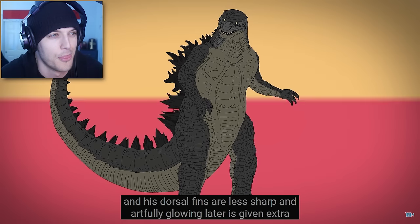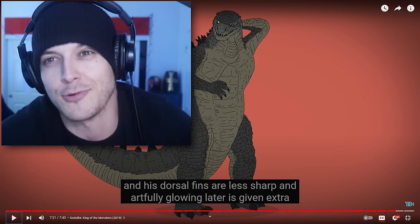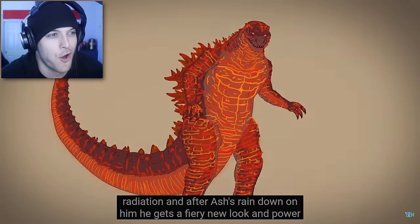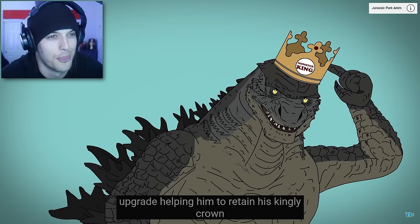His tail tip is more blunt, and his dorsal fins are less sharp and artfully glowing. That's because Muto Prime shattered the crap out of him. Later, he's given extra radiation, and after ashes rain down on him, he gets a fiery new look and power upgrade, helping him to retain his kingly crown.